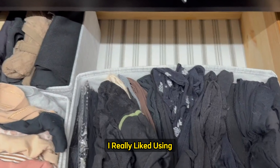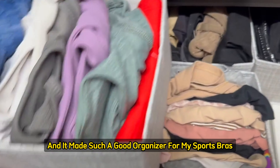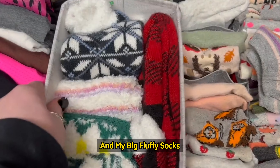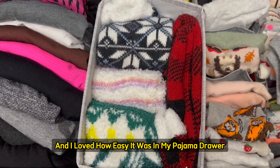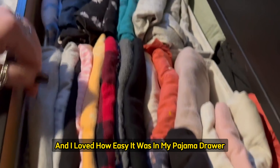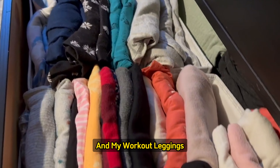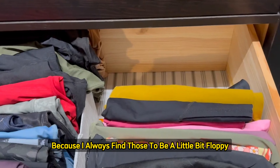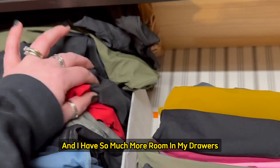I really liked using all the different sizes in my underwear drawer, and it made such a good organizer for my sports bras, and my big fluffy socks finally have a comfy home. And I loved how easy it was in my pajama drawer to organize my shorts and my different sleep sets and my workout leggings, because I always find those to be a little bit floppy, but now they stand up straight, and I have so much more room in my drawers.